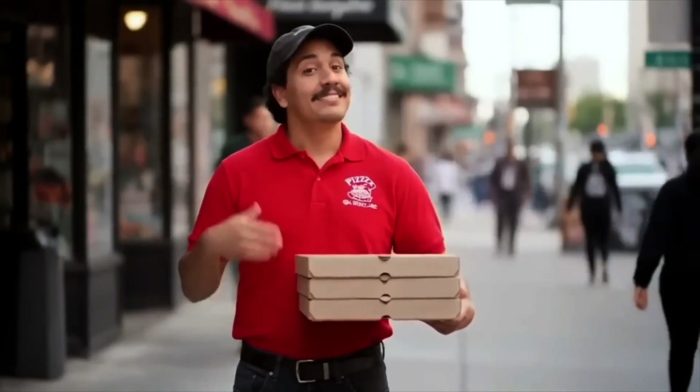Here we're looking at a pizza man. If you look closely, the logo on his shirt is pretty good — it says pizza. But if you look below that, the other text is gibberish. So AI is getting better, but when there's a lot of details to render, it can still fall short. That's one thing to look for.